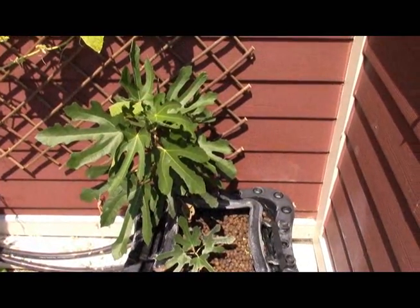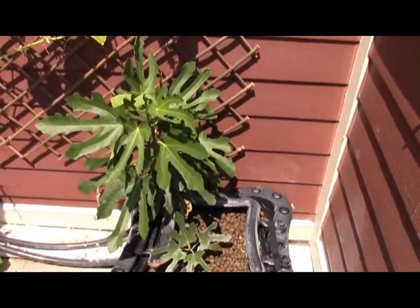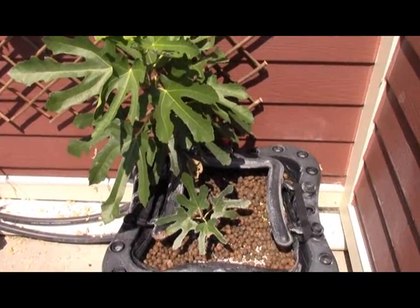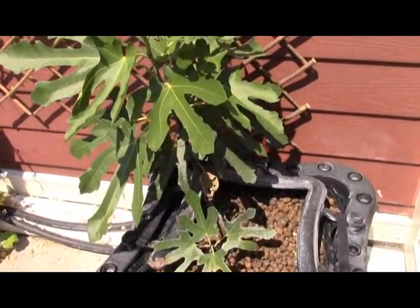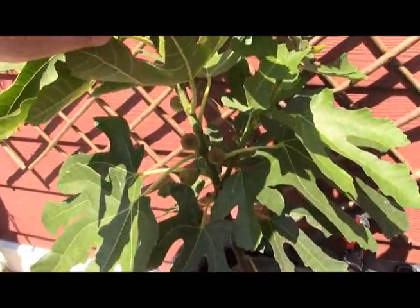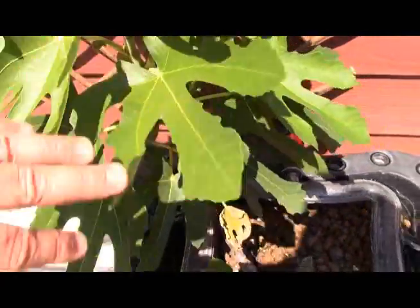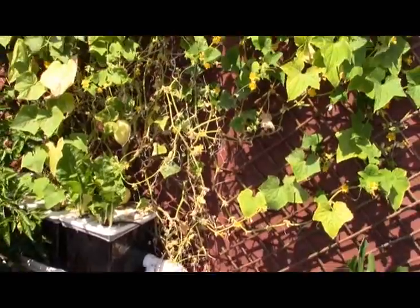Just an update on the hydroponic fig tree. It's the absolute heat of the day and it's been an incredibly hot August here on the balcony. The fig tree that I thought was going to die still has a couple bad leaves, but has actually produced some figs. I don't think there's enough time left in the year for those to actually ripen, but it's a good sign.